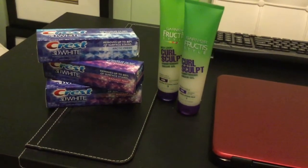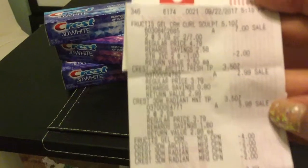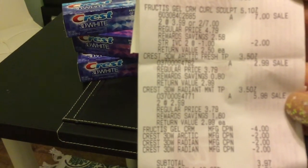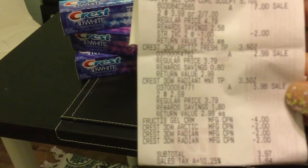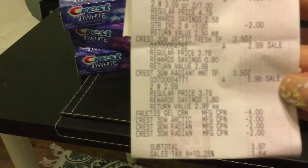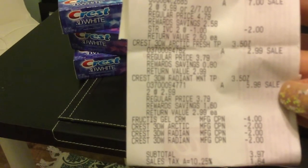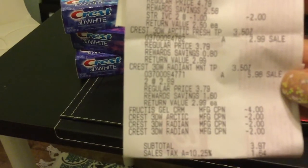I'm going to show you my receipt here. As you can see, the fruit teas were $7, and then with the IVC Walgreens book, $2 came off. And then you see the Crest for $2.99, and you see the fruit teas — then the manufacturer $4 coupon came off, and three manufacturer Crest coupons came off.